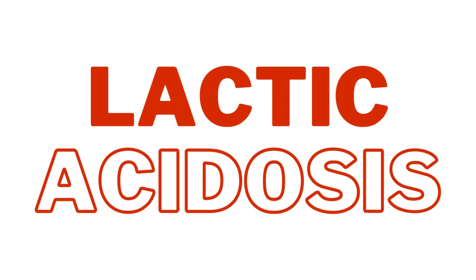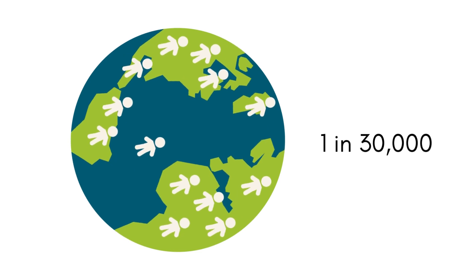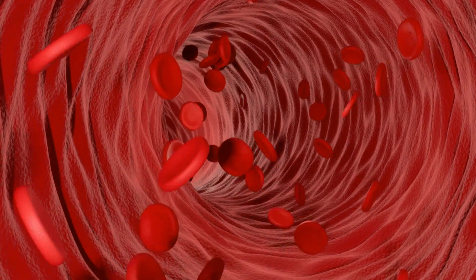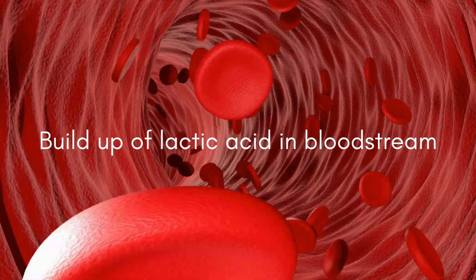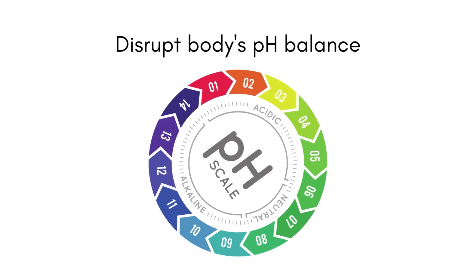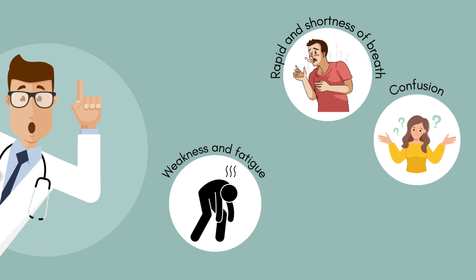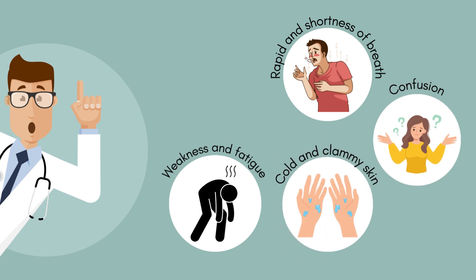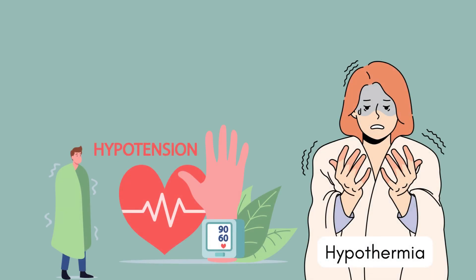One rare yet severe side effect you need to be aware of is lactic acidosis, which occurs at a rate of approximately 1 in 30,000 patients. Lactic acidosis occurs due to excessive buildup of lactic acid in the bloodstream, which can disrupt the body's pH balance and lead to a range of symptoms and complications, such as weakness and fatigue, rapid breathing and shortness of breath, confusion, cold or clammy skin, and muscle pain. It can also lead to severe consequences such as hypotension, hyperthermia, and even death.